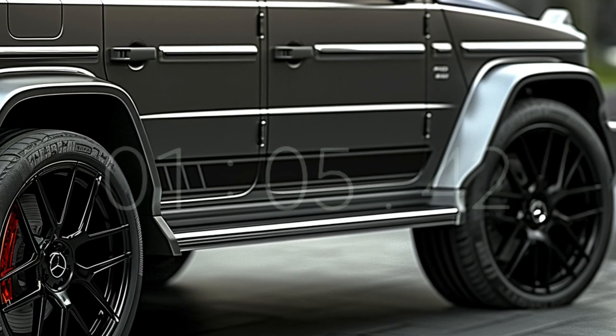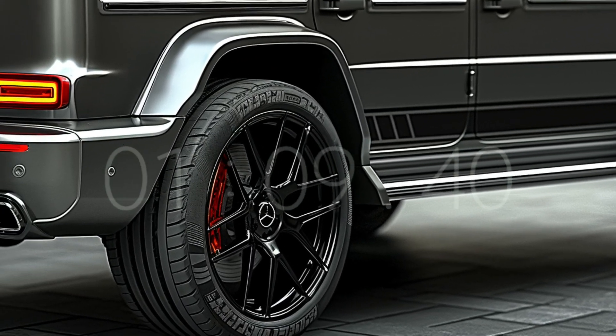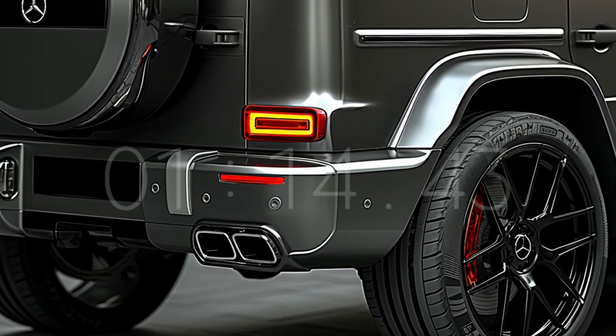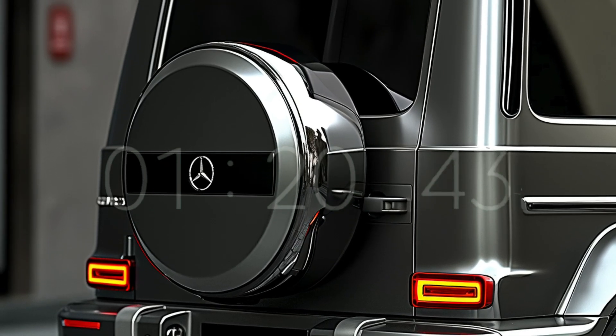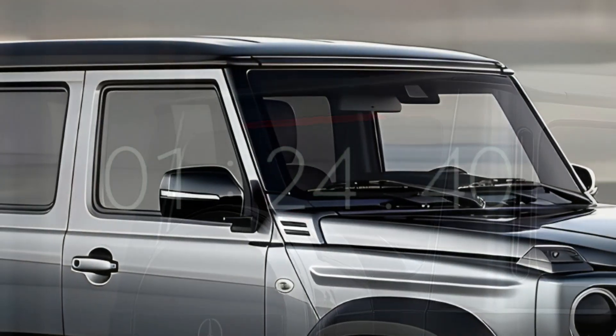Even more exciting is the fact that Mercedes-Benz is about to shake up the electric vehicle industry with their modular architecture, MMA, and two distinct battery options which they claim will offer faster charging times and greater range than anything before. The cabin is roomy and ergonomic, equipped with a suite of high-tech gadgets.